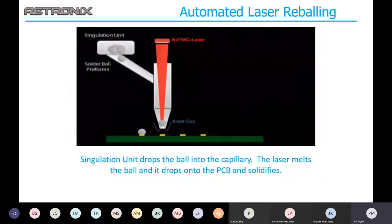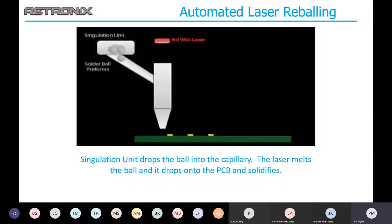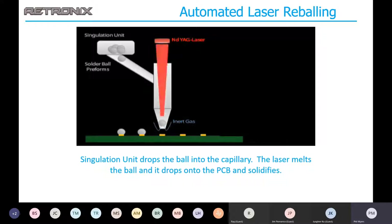This is a simplified description of how the laser reball process works. The solder balls are dispensed from the singulation unit into the capillary, at which time the laser fires, melts the ball, and it drops and reflows onto the pad below. We use a neodymium-doped yttrium aluminum garnet laser.